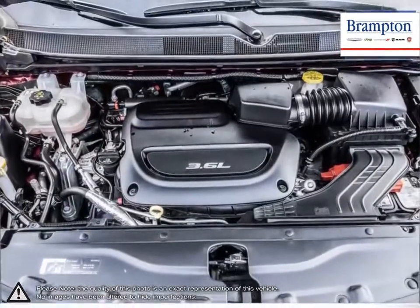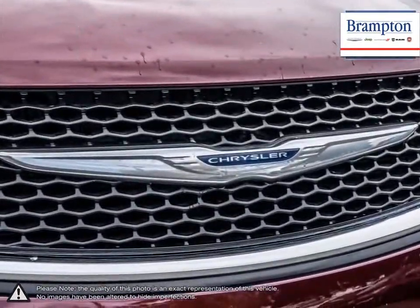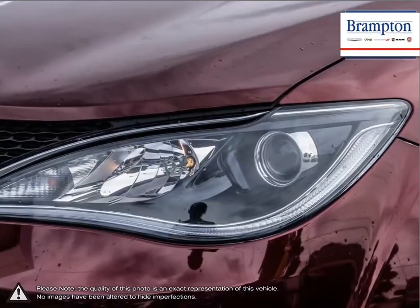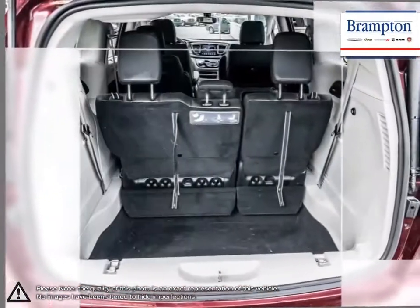With cavernous cargo space, the Pacifica is an all-around great choice, providing superb performance, a versatile interior, unique chiseled styling and a confident drive.